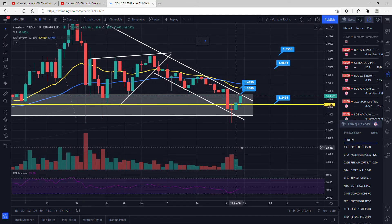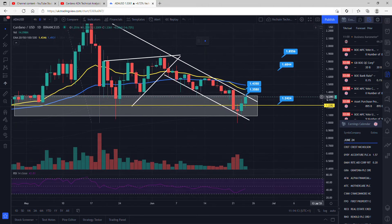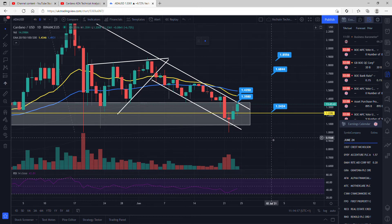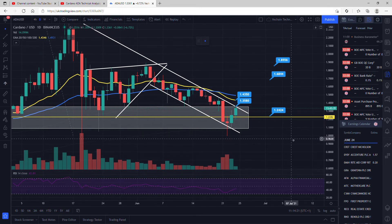I find it difficult to short ADA — I think I'm far too bullish on it to short the coin, almost unless there are some really valid trends coming in. At the moment I think we're in a little bit of an uptrend, as you can see. The bulls are winning at the moment, so we do just need to see a close above this resistance of $1.35 for continuation. I'll get on to the weekly time frame now.